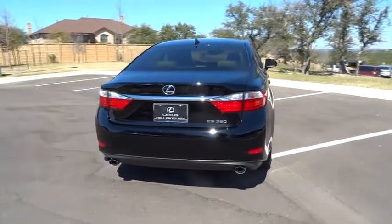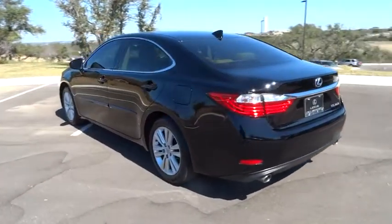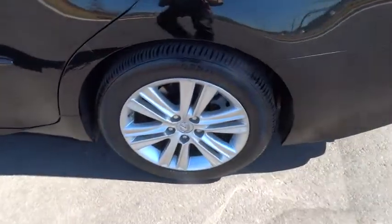This vehicle has less than 10,000 miles. Traction control, keyless entry, anti-lock braking system, stability control, backup camera, steering wheel audio controls, Bluetooth, moonroof, leather-wrapped steering wheel.